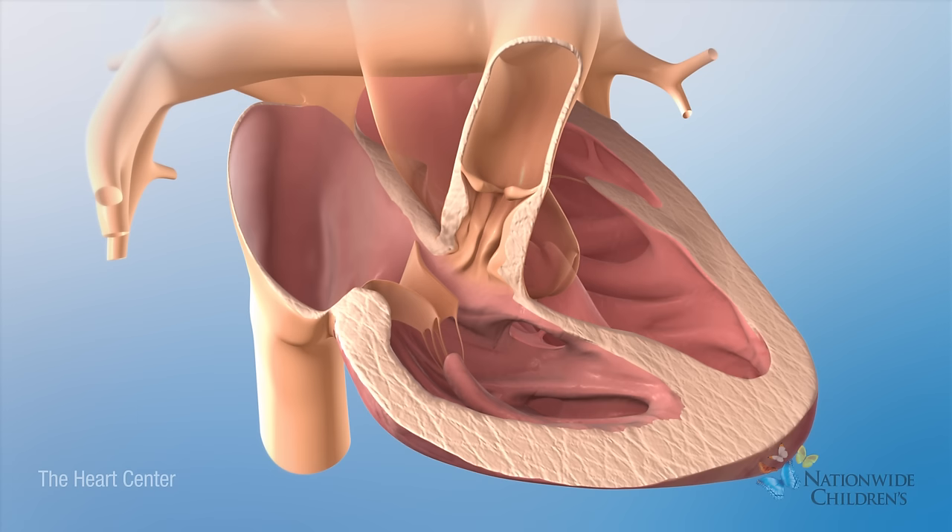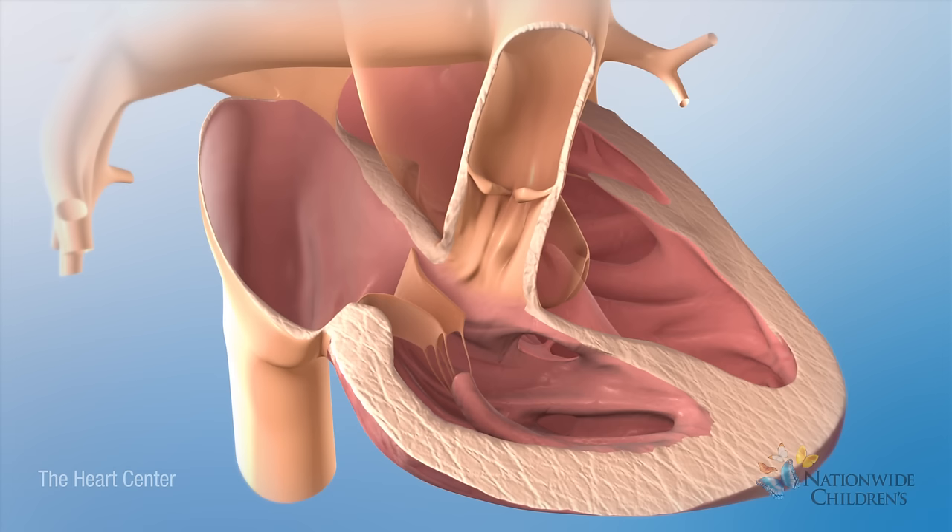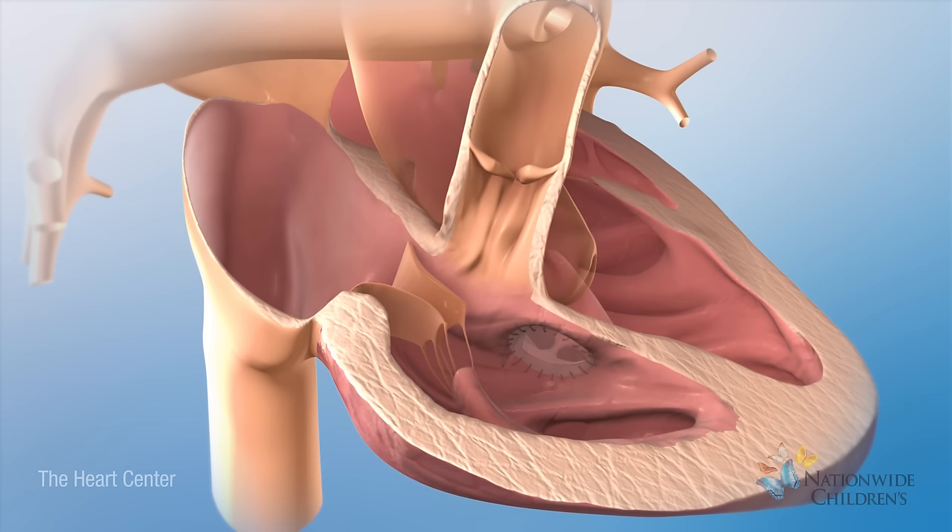If the narrowing is below the pulmonary valve, the surgeon will remove some of the heart muscle in this area. This improves the flow of oxygen-poor blood from the right ventricle to the lungs. To fix the ventricular septal defect, the surgeon will cover the hole with a patch.